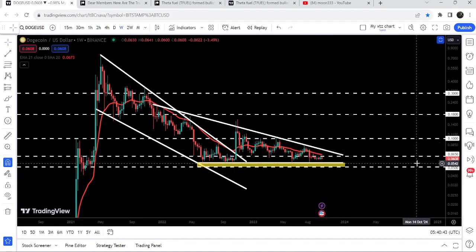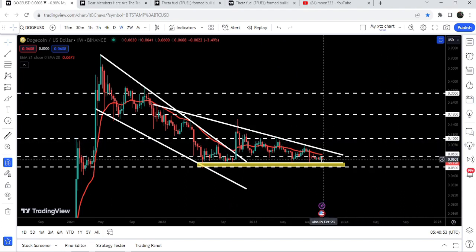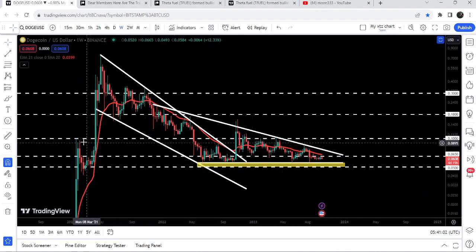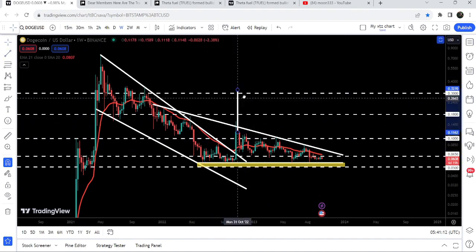Therefore, this time again there is a probability that the price may start another reversal and make another attempt to break out the resistance of this descending triangle. Once the price is able to break out this descending triangle, there will be another very major and key resistance above the triangle resistance — at 10 cents — which has been working as resistance for several weeks and months, and back in January 2021 it was also a very strong resistance.